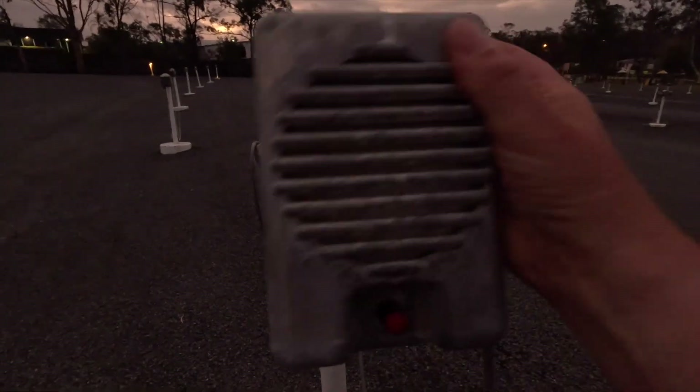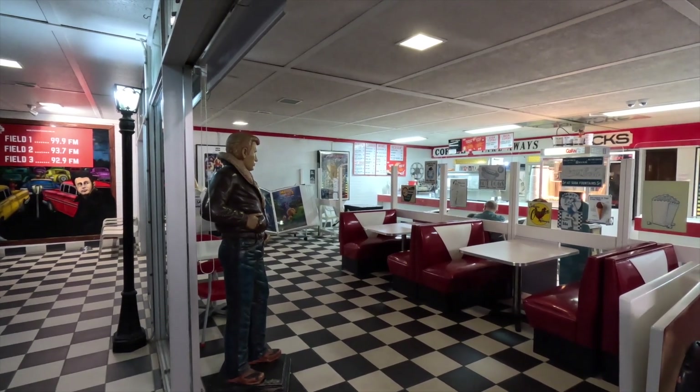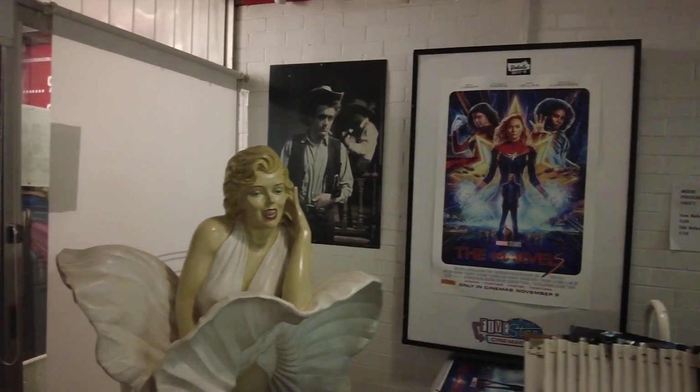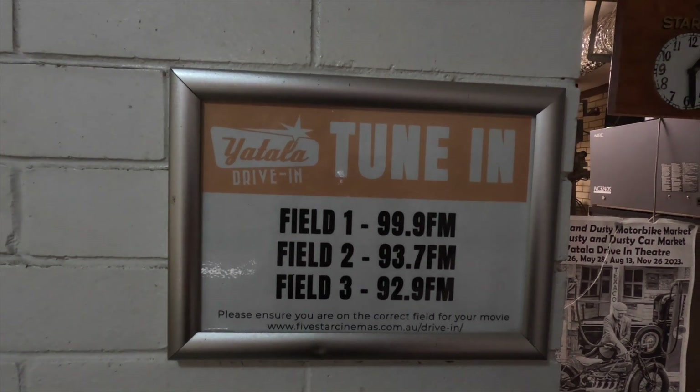This particular cinema in Yatala is a 1950s style — it's got the old speakers you put on the car window. It also has a little 50s diner with a Marilyn Monroe statue in there. They usually show three movies across three fields — we're in main field one tonight and I think we're almost the only ones here. They're showing the movie for just two carloads of people, which I'm happy with because it's actually cheaper than going to the big movie cinema. Win-win.